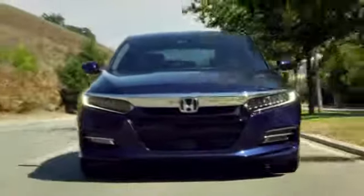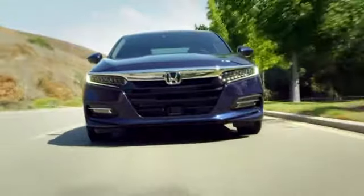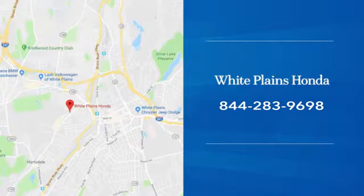See it for yourself today. With hundreds of vehicles to choose from, we have the new or pre-owned vehicle you're looking for at White Plains Honda. Call or stop in today.